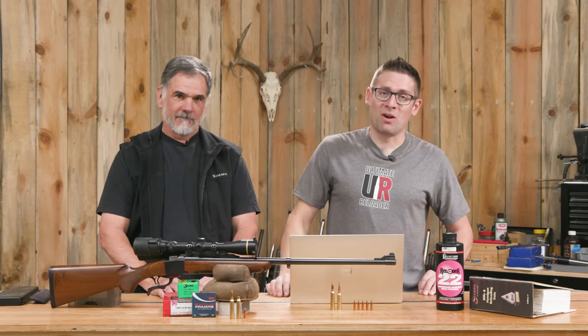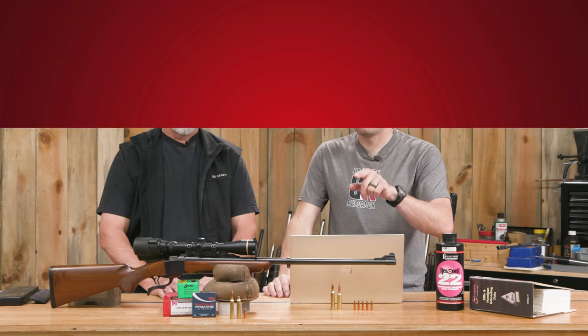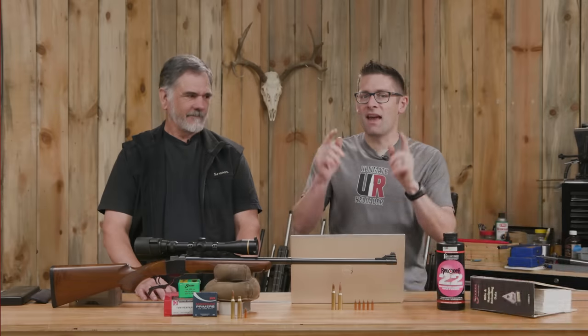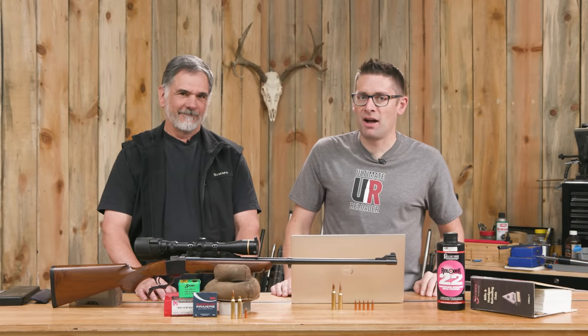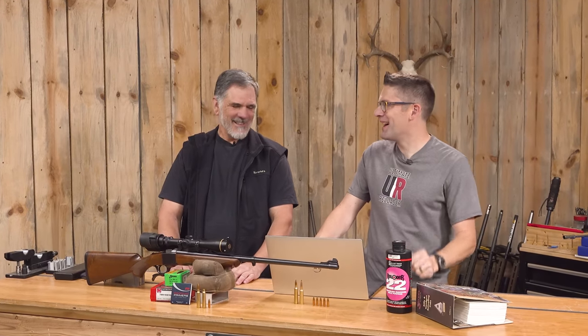We've been talking 7mm a lot on the channel lately. This time we're going to talk 7 Rem Mag. Gabby here from UltimateReloader.com. I'm back with the hunting man, Guy Miner. Thank you for joining us, Guy.